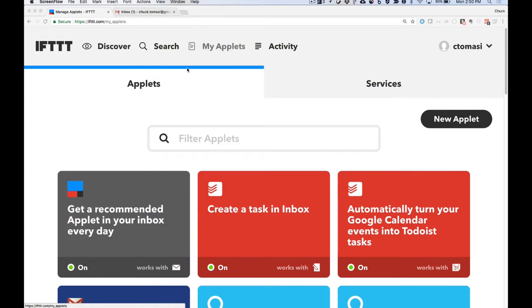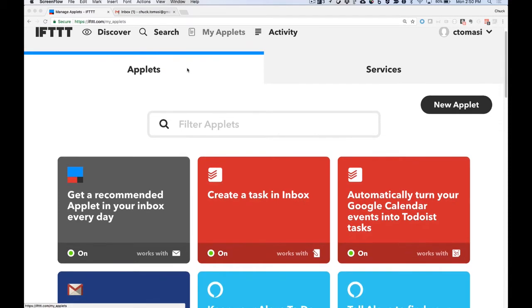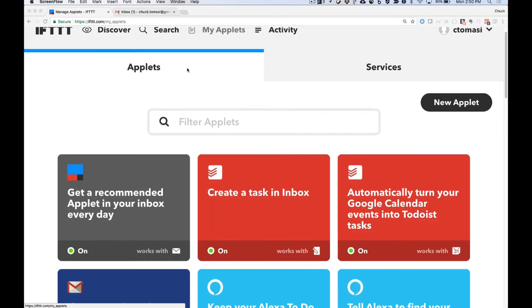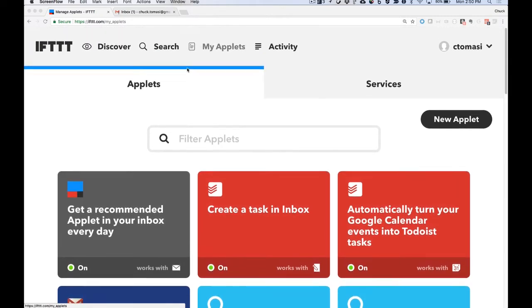I use IFTTT, a free web service that stands for If This Then That. Carl has mentioned IFTTT several times in his episodes, so it shouldn't be new information to anyone. It allows you to take an action based on a trigger. All I did was create a new applet that watches for a new Carl Pullein video on YouTube, then creates a task in my Todoist inbox. Anyone can do this — the service is free. You just sign up at IFTTT.com.